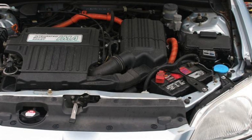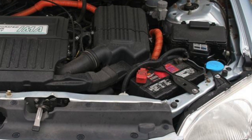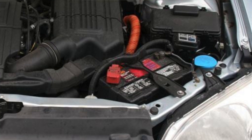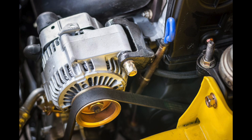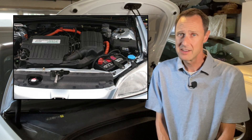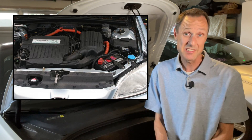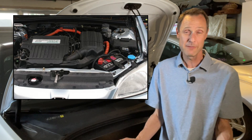The 12-volt battery in a gas car is used primarily to give a jolt of high current energy for a few seconds to turn over the engine. Once it's started, the 12-volt battery really isn't used that much, since the alternator powers the 12-volt accessories in the car. Even when the gas car is powered off, it doesn't need much energy from the battery. If you were to use this type of battery in a Tesla, it wouldn't last very long — at best, maybe a few months.